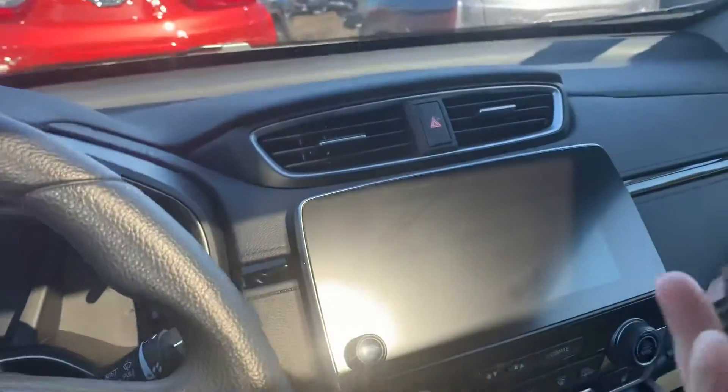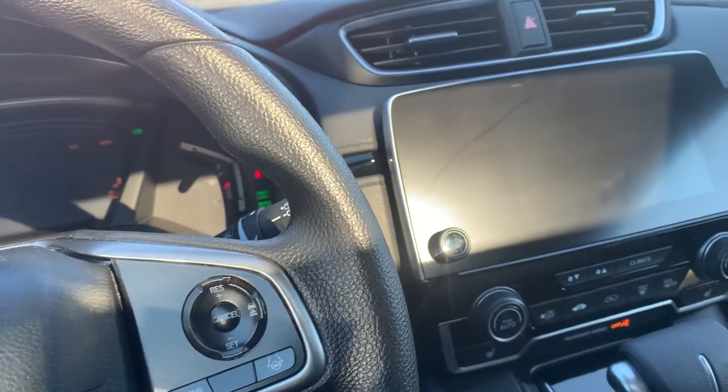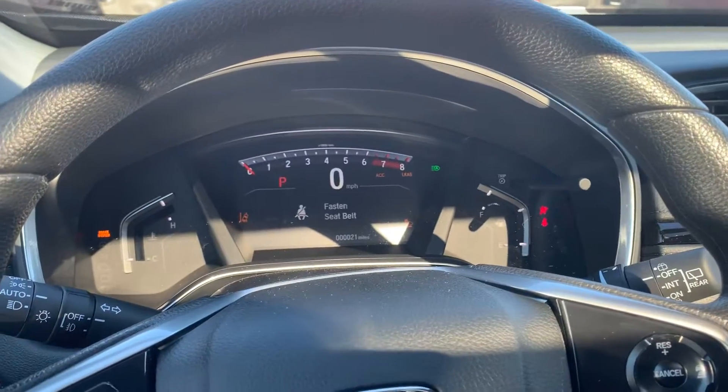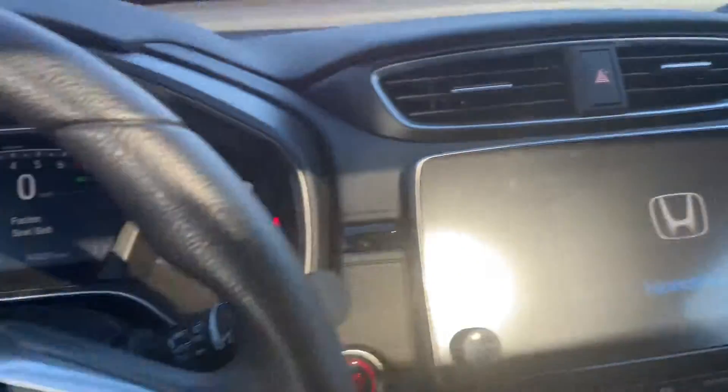Great moon roof. Key fob with remote start. You have a seven-inch audio display screen.